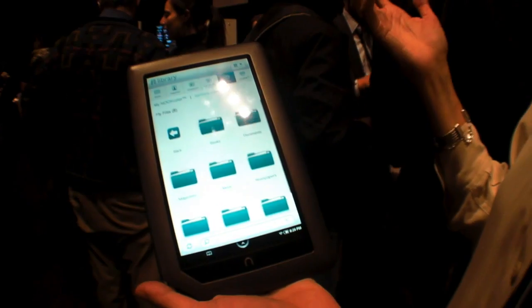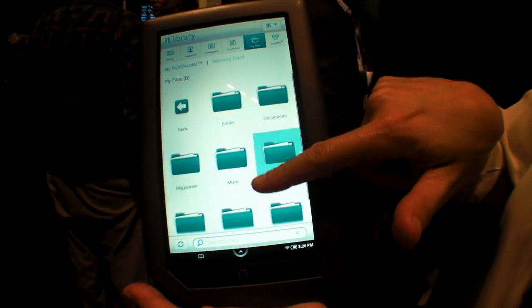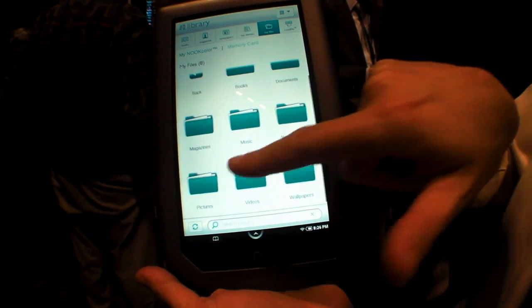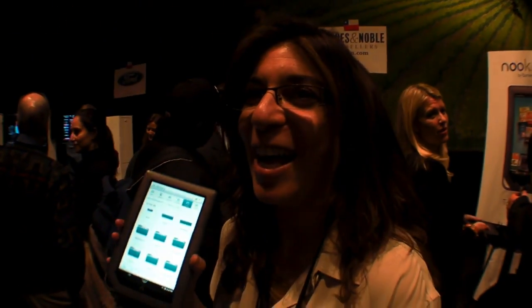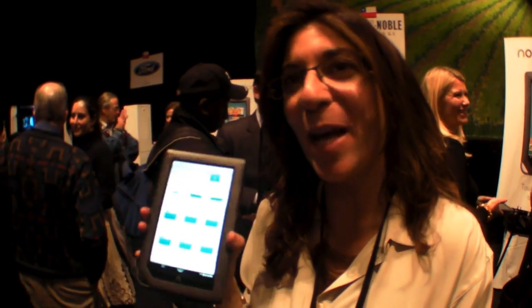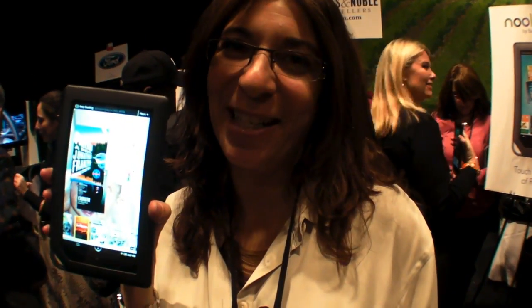Additionally, I can store things in my files. I can sideload documents, PDFs, music, videos, pictures — anything I want like that. It's $249 and you can buy it today at Barnes & Noble, Best Buy, Books-A-Million, and Walmart. My name is Wendy and this is Nook Color.